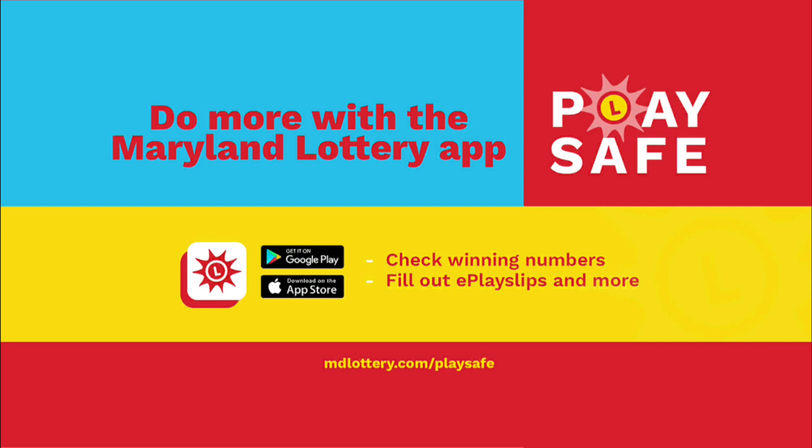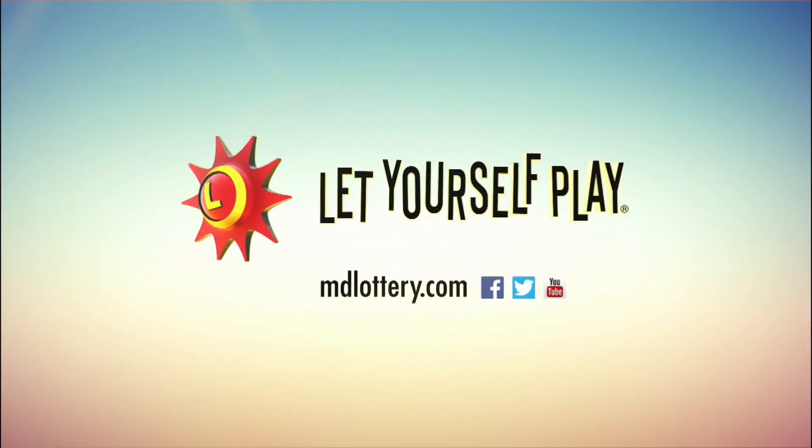Do more at home with the Maryland Lottery mobile app. You can check winning numbers, fill out e-play slips, and more. The Maryland Lottery — let yourself play.